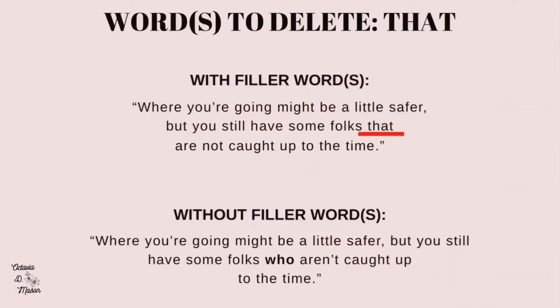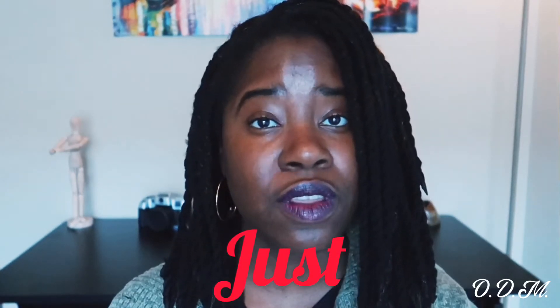The third word you'll want to delete from your story is 'that.' Often this word doesn't add any value and can be removed without affecting the story. Example: 'You still have some folks that are not caught up to the time.' Revised: 'You still have some folks who aren't caught up to the time.' Replacing 'that' with 'who' puts more emphasis on the people discussed in the sentence.